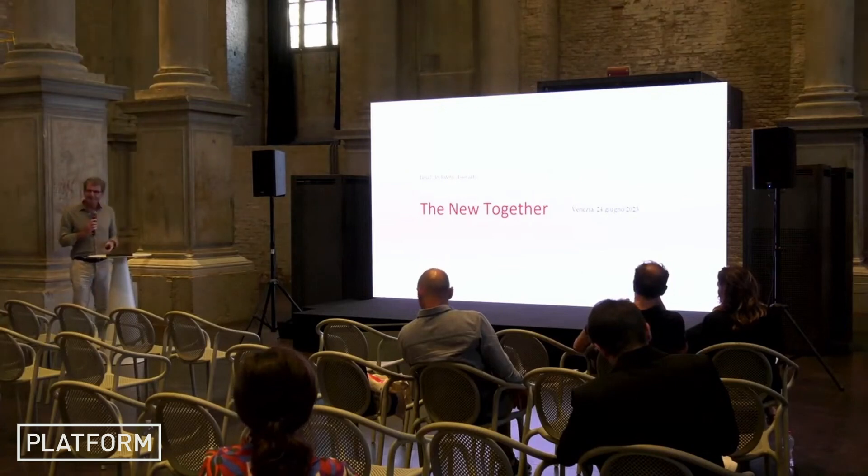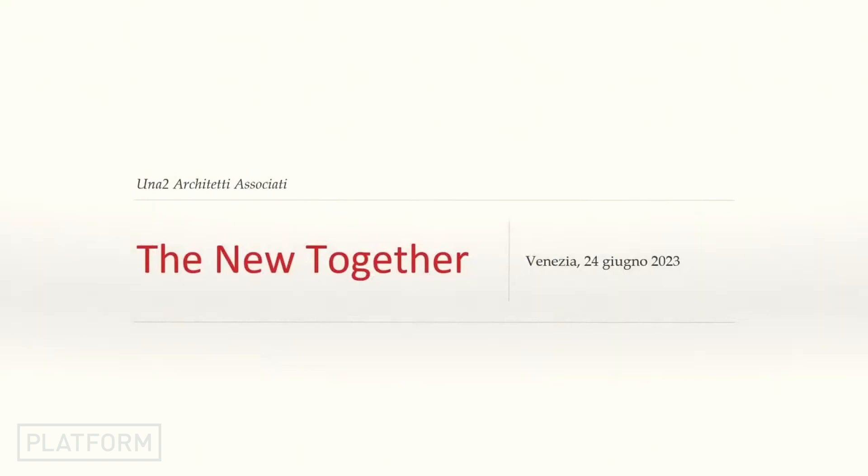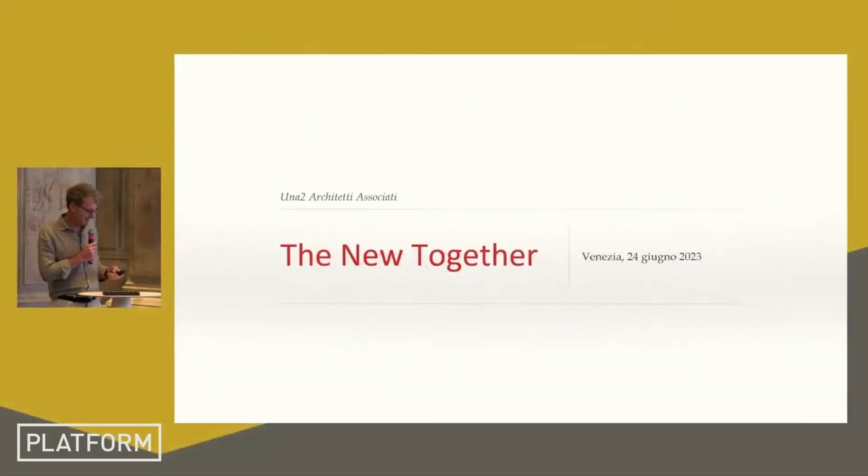Good evening everybody. I'd like to start by thanking Simolai, the platform staff, and Luca Molinari for inviting us this evening. I'm going to talk about a project we have done in Italy, in Tuscany, in the middle of the coastline of the Tyrrhenian Sea, in Rosignano.